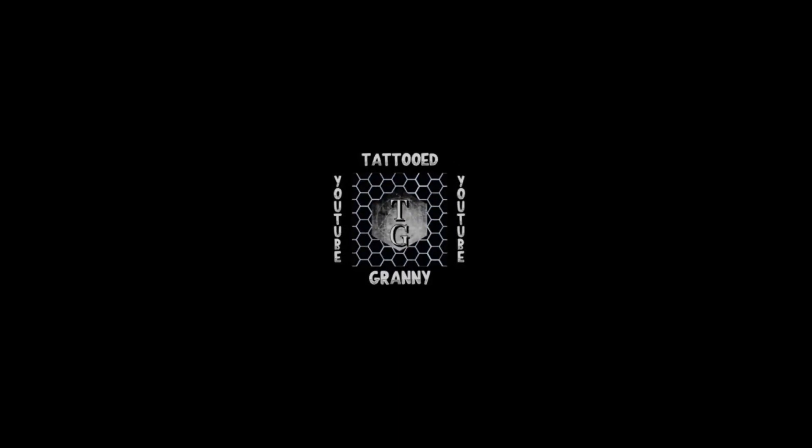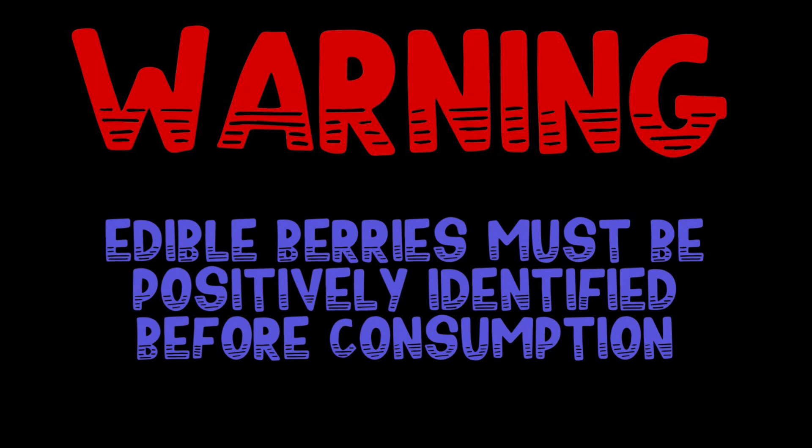Be 100% certain of your identification before you consume wild edibles. You are solely responsible.